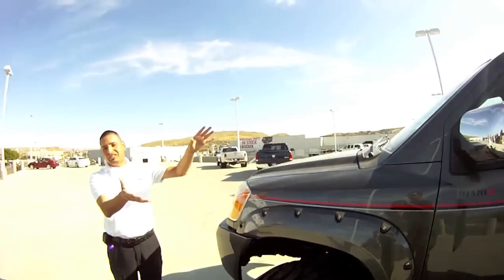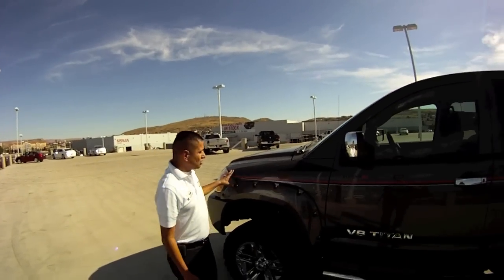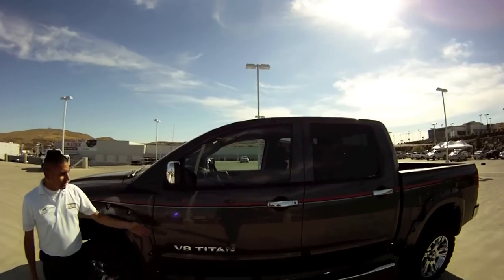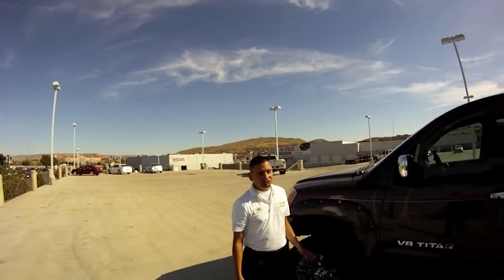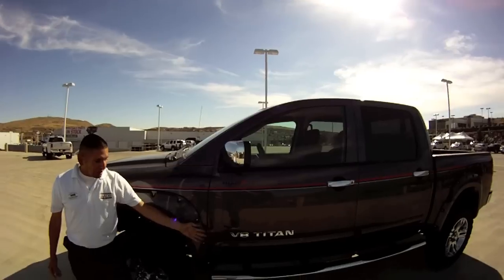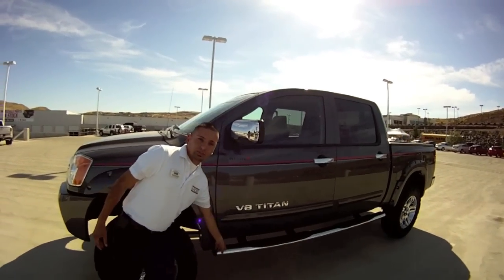Let me tell you about the stuff on the side of this Nismo Zion Edition truck. You've got the Nismo striping, which has been a signature series with the Nissan, the Nismo logo, chrome wheels, chrome cap covers for your rearview mirrors, your chrome V8 Titan logo, and chrome step rails.